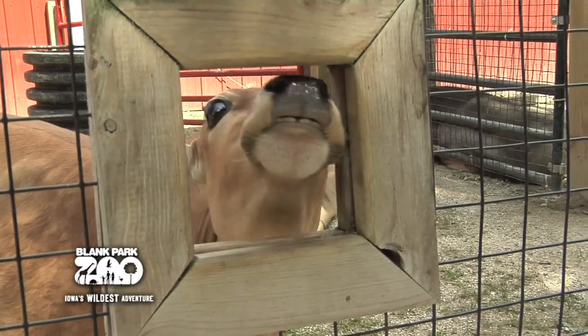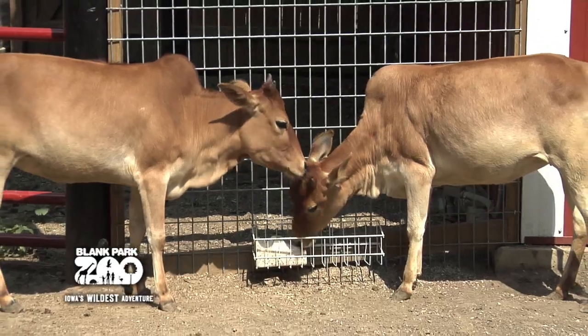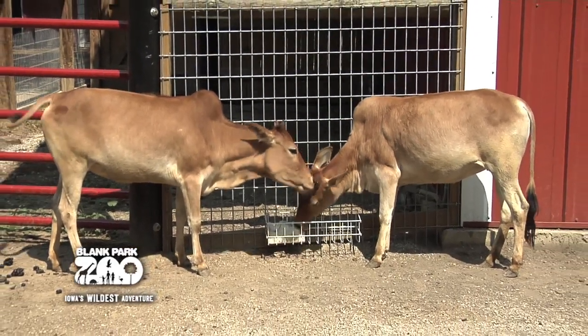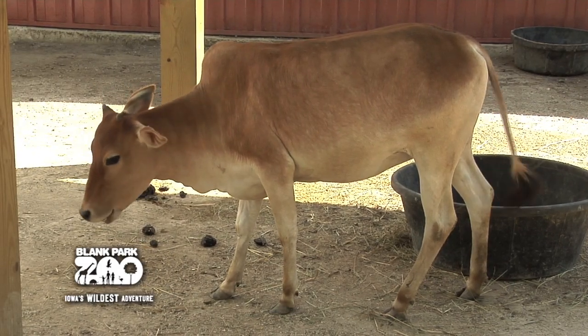Zookeeper Kelly Jensen can tell us more about the Miniature Zebu. We have two Miniature Zebus, and their names are Cameo and Willow. They're definitely full-grown cows — they'll fill out a little bit more and get a little more muscle definition, but they are definitely not calves anymore. They do look like calves, but they are what would be considered heifers now.